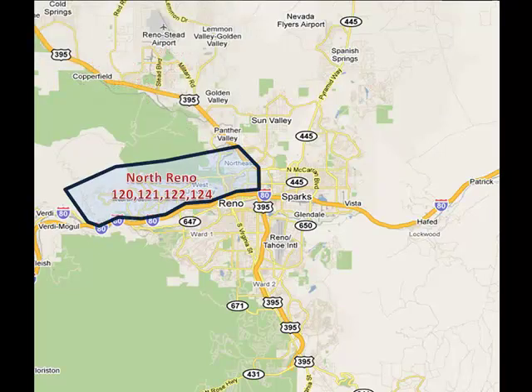North Reno, MLS areas 120, 121, 122, and 124, is a desirable area in close proximity to downtown and I-80 leading west to major California ski resorts. Pricing in North Reno is moderate to high. North Reno is comprised of homes built in 1995 and newer with a few pockets of homes built in the 40s, 50s, and 60s. The natural landscape is rolling hills from north to south with a mix of sagebrush and sparsely populated trees.